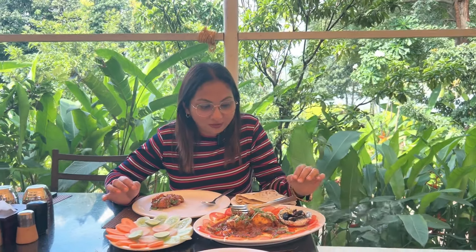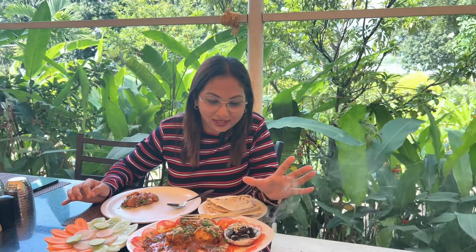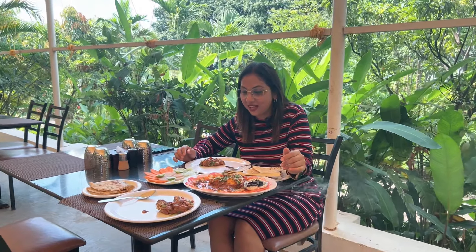So guys, it has all been served. You can see we have ordered chicken angara with proper flavor — they have served the exact flavor with Jodhpuri Tents. We call it Roti. So if you decide your choices according to the menu, you can order and dig in.